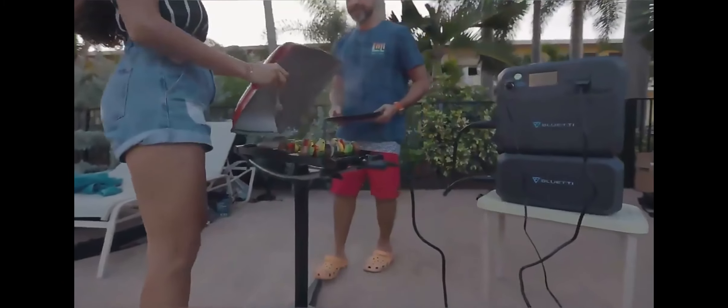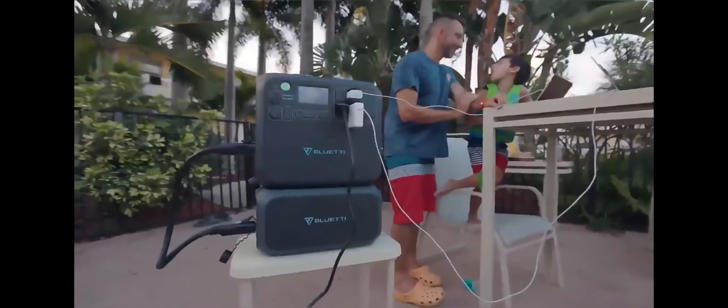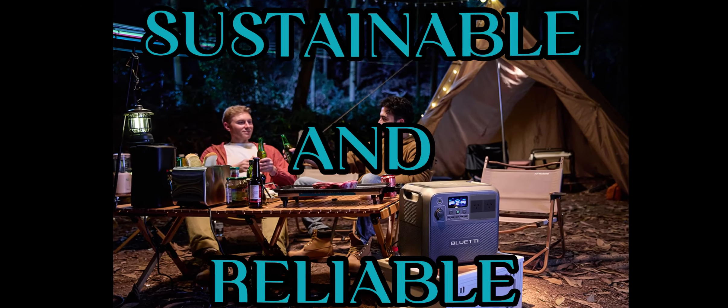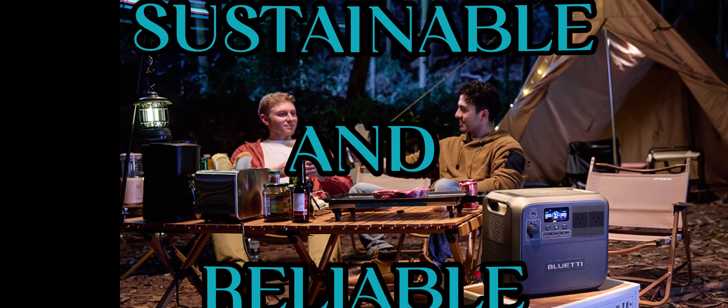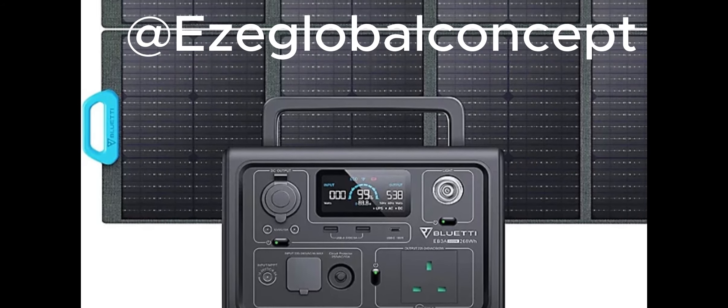Get these versatile power stations which provide a convenient and eco-friendly way to access electricity, whether you are off the grid, on the go, or simply looking for a more sustainable and reliable power source. Get this power station now!